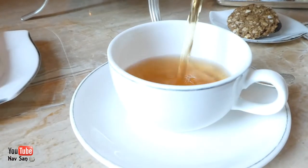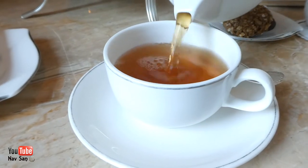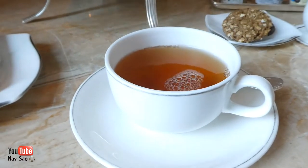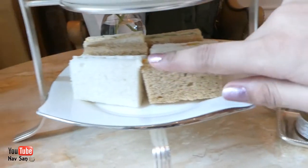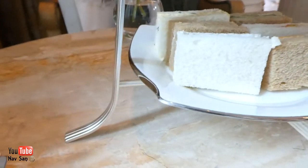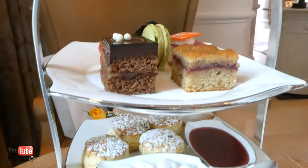So we have cheese, tomato, and cucumber — and here we have chicken, salmon, and egg. And these are the scones, and these are the main recipes.